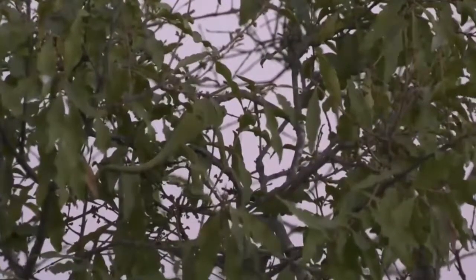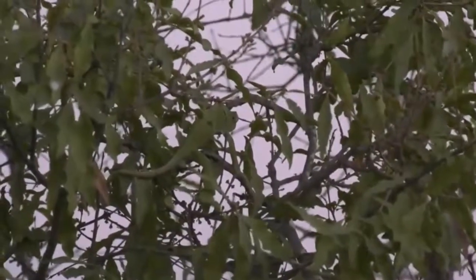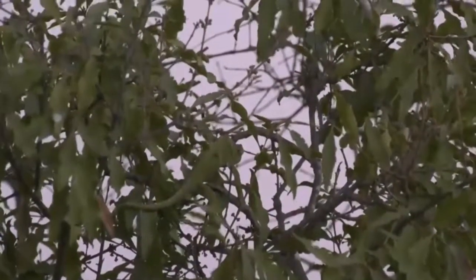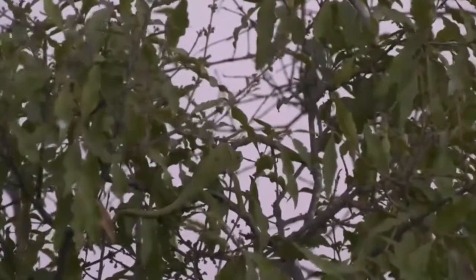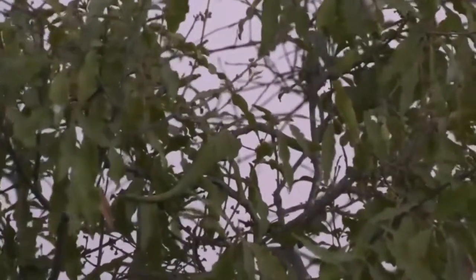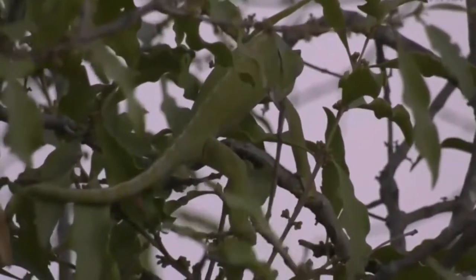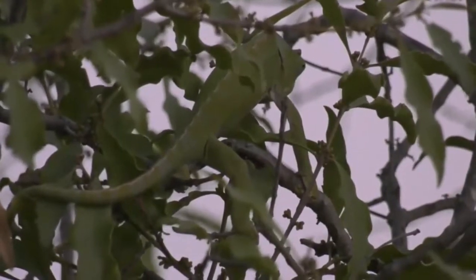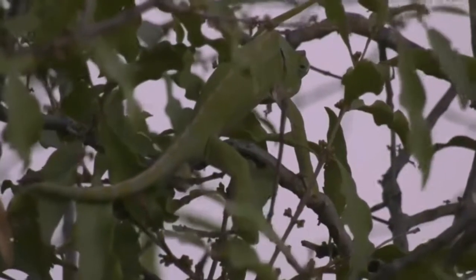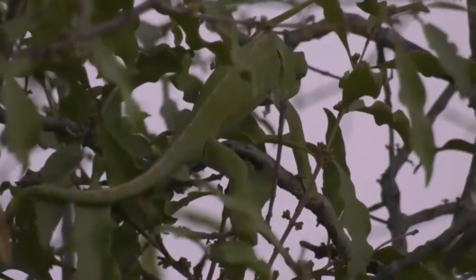Lorena, you said it looks like a very big chameleon — no, actually the flap-necked chameleons aren't particularly large, and this one doesn't look too big either. It's not the biggest one we've seen. I would say it's a medium-sized flap-neck chameleon. I just wanted to get such a cool view — what we were hoping to do was get a silhouette of the chameleon, but it just wouldn't cooperate, moving around amongst the trees.